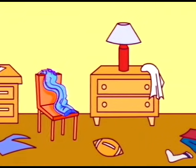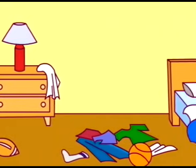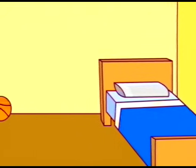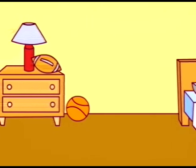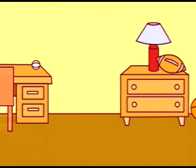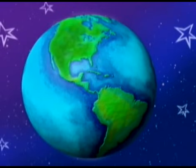What would happen if you never picked up the dirty clothes in your room? They'd be everywhere — I wouldn't have anything to wear! That's right. By helping your mom and dad pick up your clothes, you are making sure that you have a nice clean room to sleep and play in, and your clothes are being washed and reused.